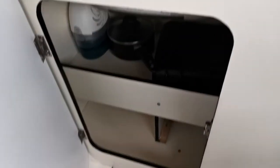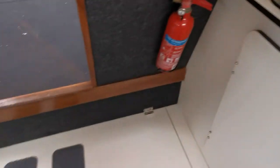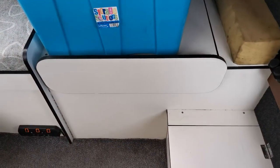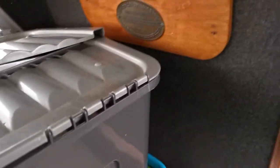Moving around to the starboard side, the heads is actually under these storage boxes, which you'll see in all the photographs we've taken, so you'll get a much better feel for the various parts on board.